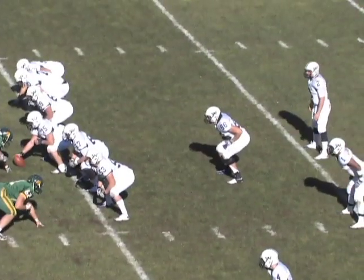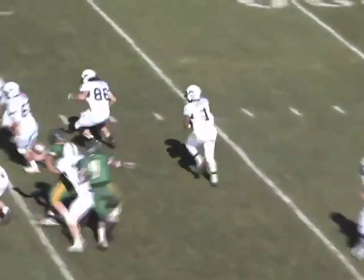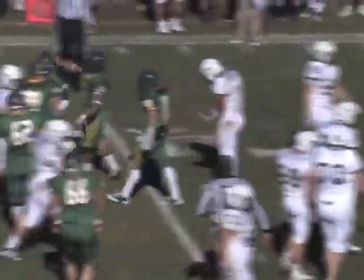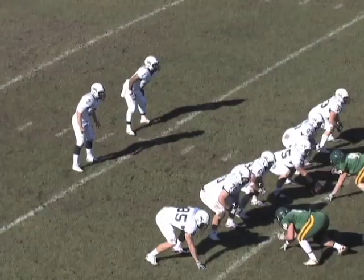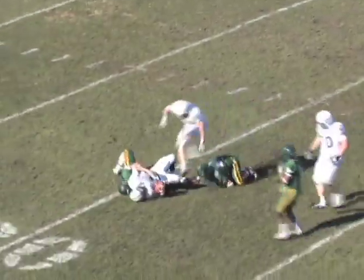The second half belonged to the Bearcat defense. Lohaki giving to Banks trying to get outside to the right — coming up is Zach Mihelko with a big hit, back at the 39-yard line. Third down and seven. Lohaki looking to pass, pressured up the middle — sacked by Fortunato and Panko.